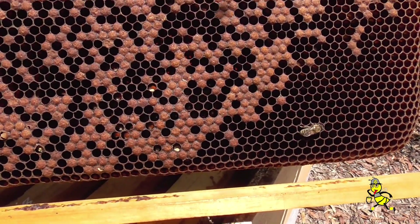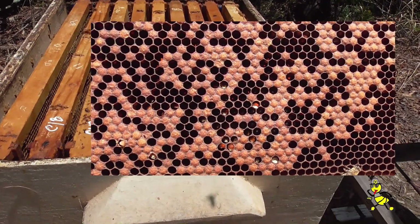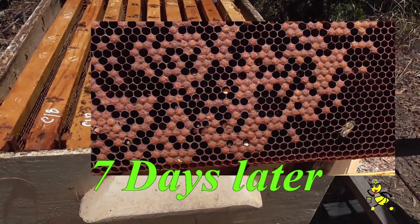If bee numbers are high they can usually clean out the mummies on their own. Mummies are hard and resemble a small piece of chalk. There are a couple of different colored mummies — white is seen as younger and blackish as older.